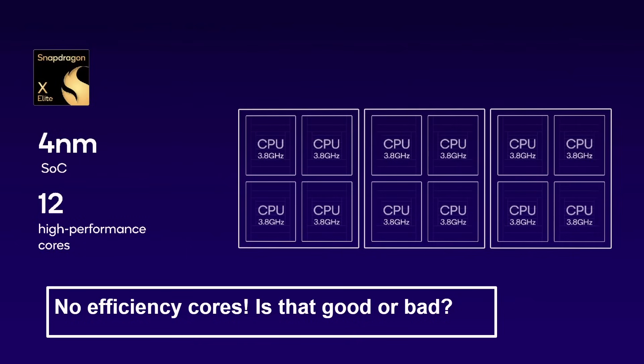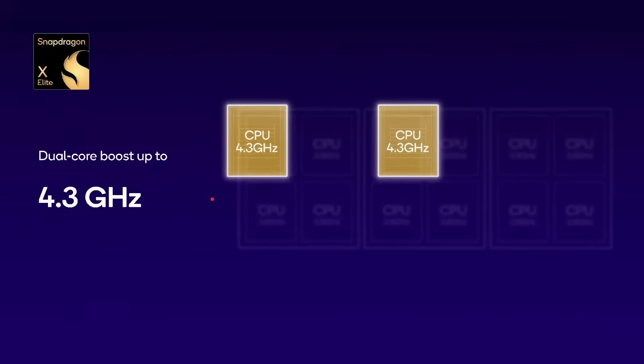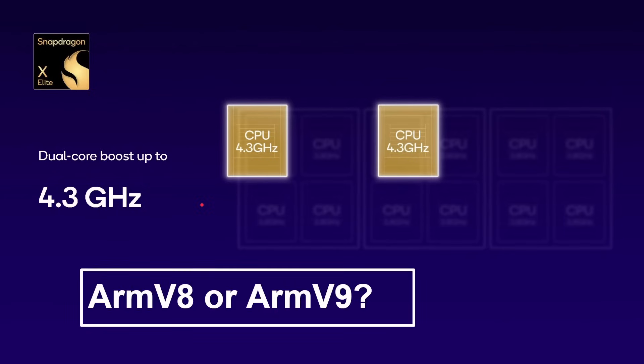Whether Qualcomm changes this in the future we don't know, and whether this is actually a problem we don't know. But it's a bold move to go with 12 performance cores for a laptop. Two of the cores can do a dual-core boost up to 4.3 gigahertz if needed. That still leaves the question: is this ARM V8 or ARM V9? We know the Snapdragon mobile processors are ARM V9, but there's no word on whether this is ARM V8 or V9. It could be ARM V8 because this was developed a while back, starting with Nuvia. So maybe Snapdragon 8 processors are actually more architecturally advanced than the Snapdragon X Elite processors.